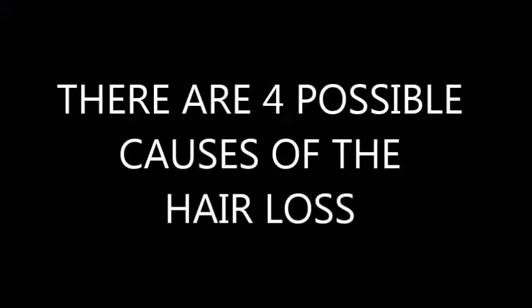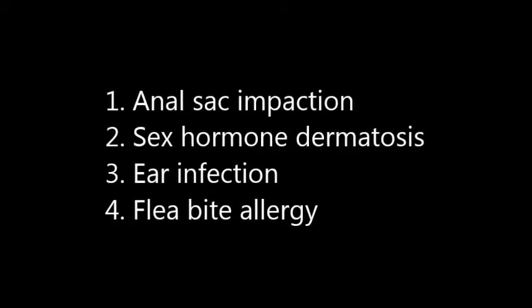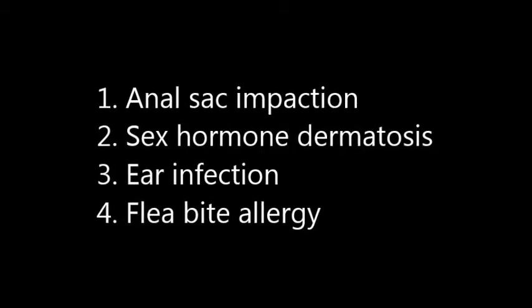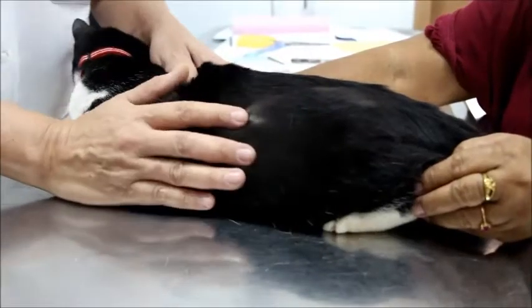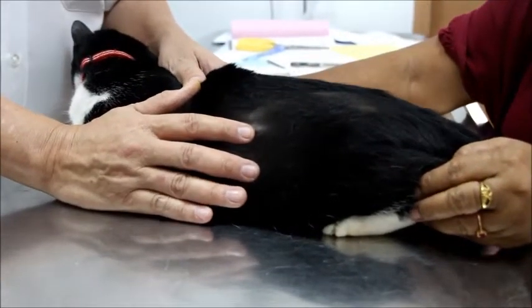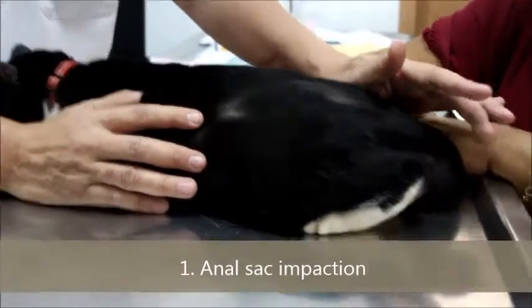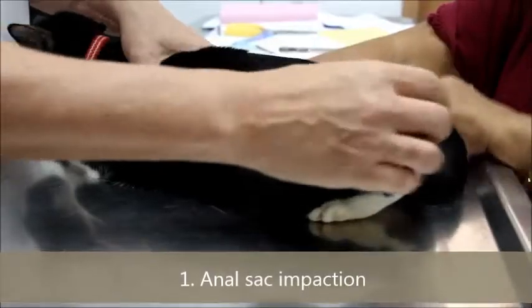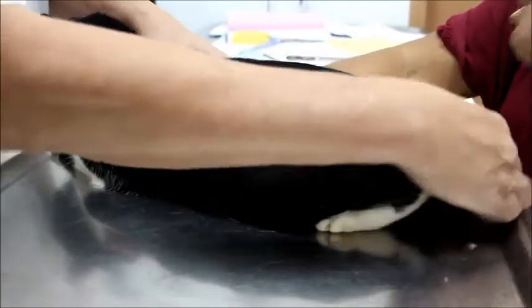There are four possible causes of the hair loss. First, anal sac impaction. Second, sex hormone dermatosis. Third, ear infections. Fourth, flea bite allergies. The first cause would most likely be the anal sac infection or impaction — it's so itchy and painful. The cat keeps biting, including the tail. The tail is the clue.